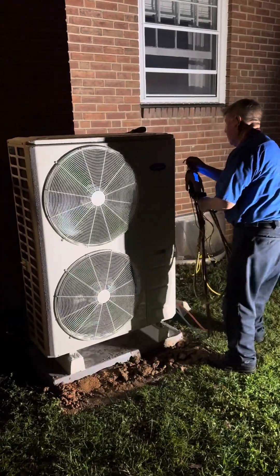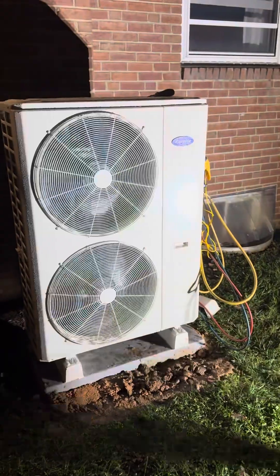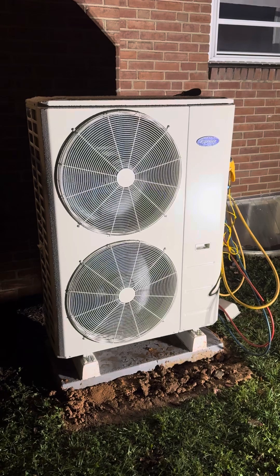Here we have Nelson, the namesake of Nelson's HVAC, commissioning a Carrier Crossover here in Arlington, Virginia. This is a dual fuel application.